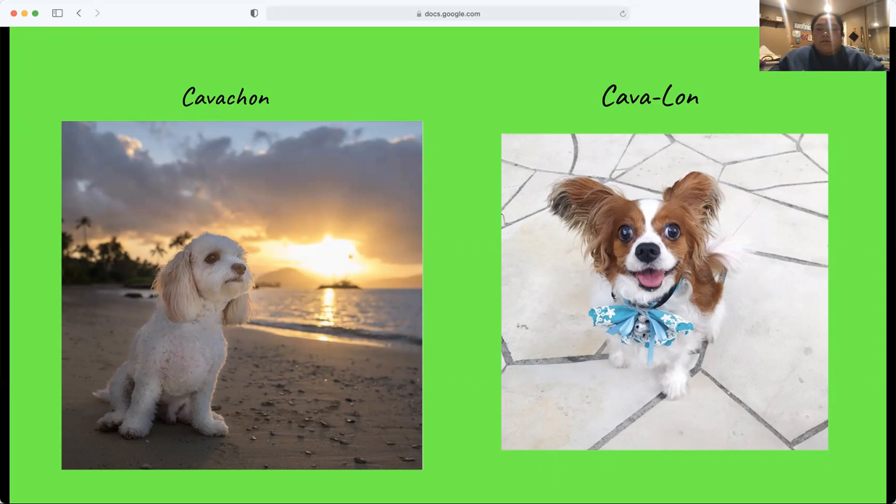The Cavajon is a crossbreed between a Papillon and a CKCS. They tend to have trademark butterfly ears that help them stand out, which are these ones right here. Given both breeds have long and soft luscious coats, the Cavajon has luscious fur. They come in different colors, such as black, brown, white, silver, red, or black and tan.